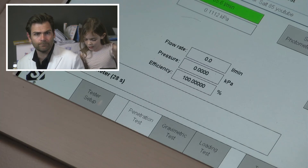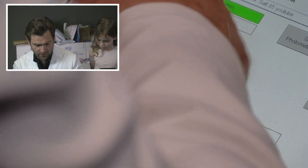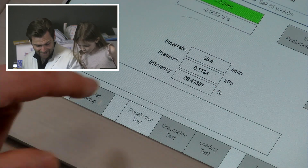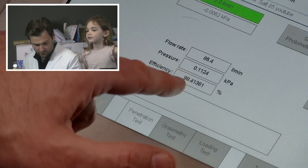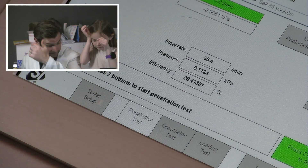We have 30 seconds left on the test. This looks like a good test — we're getting 111 pascals, that's pretty good. Look at that: 98.41%. 98.41%! 112.4 pascals. That's really good. 98% — that's a great mask.